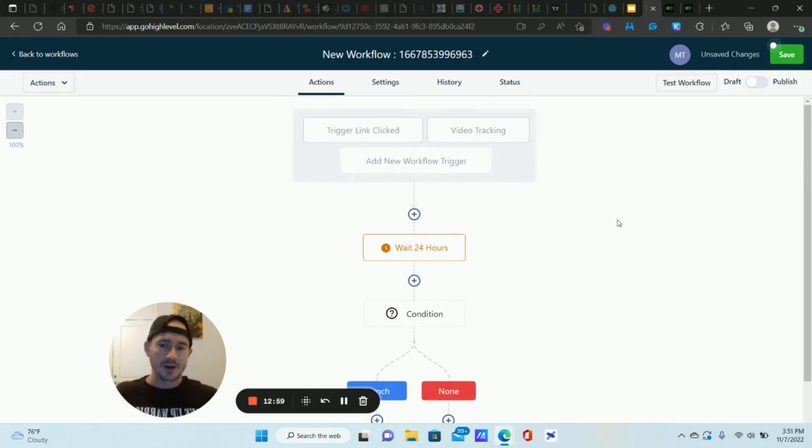You can keep adding to this workflow — additional condition actions to check if they've purchased or responded. These little touchpoints can make such a huge difference in converting leads into actual clients and customers. It's not much more complicated than what I just showed you. Using these two workflow triggers — video tracking and trigger links — is incredibly powerful. Make sure the workflow is published and saved, and that's it. Drop some comments below if you have questions. Go High Level is a tool, and when you use it like this, it really takes your business to the next level.